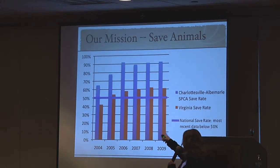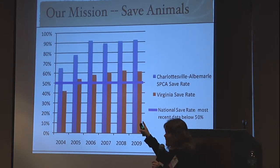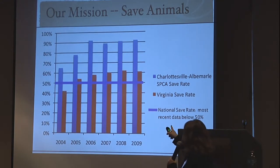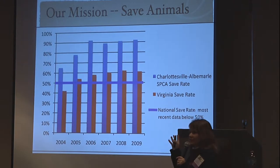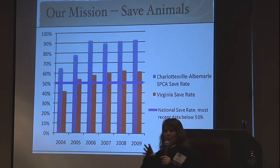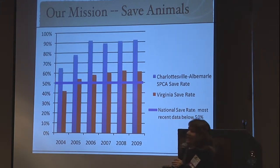Our save rate for the last five years is shown in blue — we're at about 92% this year. The comparison is for the Commonwealth of Virginia. It's not that Virginia is different from Michigan — all of Virginia isn't doing this yet either, but hopefully working towards it. We're not different — our community doesn't have the best situation. There are communities around us with a lot more money that have taken fewer animals and should be doing better but aren't. It really comes back to attitude.